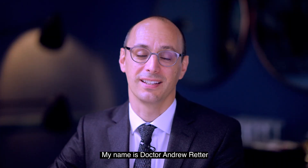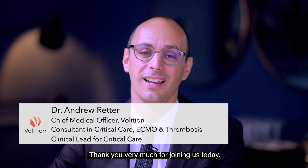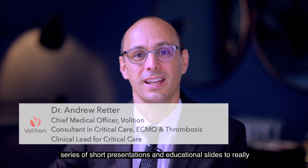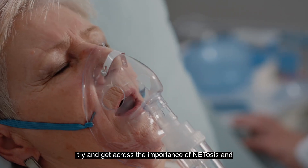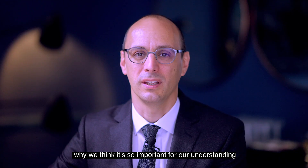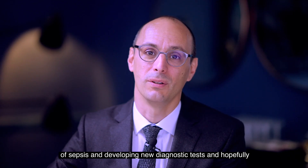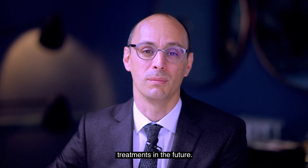Hello everyone, my name is Dr. Andrew Retter and I'm Volition's Chief Medical Officer. Thank you very much for joining us today. What we're going to go through now is a series of short presentations and educational slides to really try and get across the importance of NETosis and why we think it's so important for our understanding of sepsis and developing new diagnostic tests and hopefully treatments in the future.